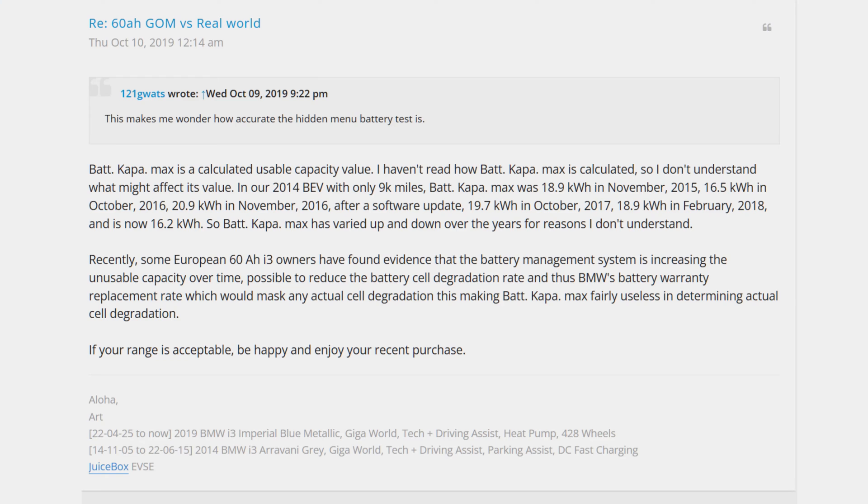So in the forums, someone said that their battery Kappa Max is calculated using a capacity value, and they've basically seen it change. So in their 2014 BEV with only 9,000 miles on it, it did say 18.9 — I believe the maximum is 18.8. In November 2015 it said 16.5, in October 2016, and 20 in November 2016 after a software update. So the software update obviously recalibrated or upped it for some reason. Then they dropped down to 19.7, which is still above the max, in October 2017, then 18.9 — which is the max really — in February 2018, and now they're back on 16.2 back in October 2019.